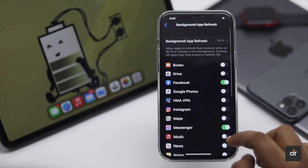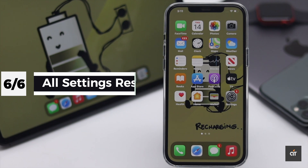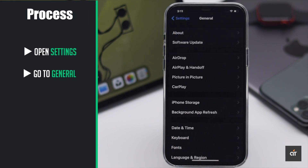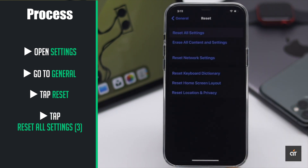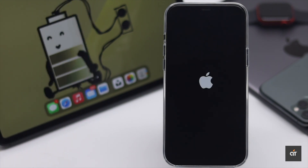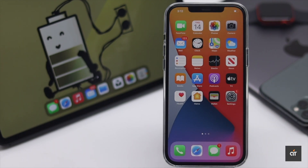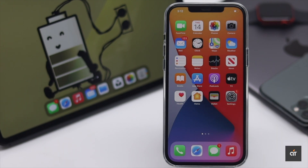Customized settings malfunction or settings misconfiguration can drain your battery, so you can do a full settings reset to fix it. Open Settings, go to General, scroll down and tap Reset, then tap Reset All Settings and confirm. Your iPhone will restart automatically, and all customized settings such as your Wi-Fi network connections, Bluetooth devices, passcodes, and screen time will be turned off — you will need to set them up again. But don't worry, you won't lose any of your data or contents.